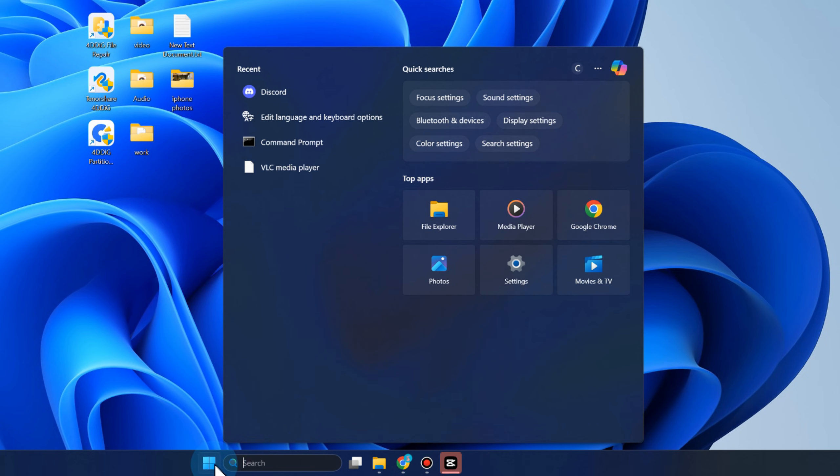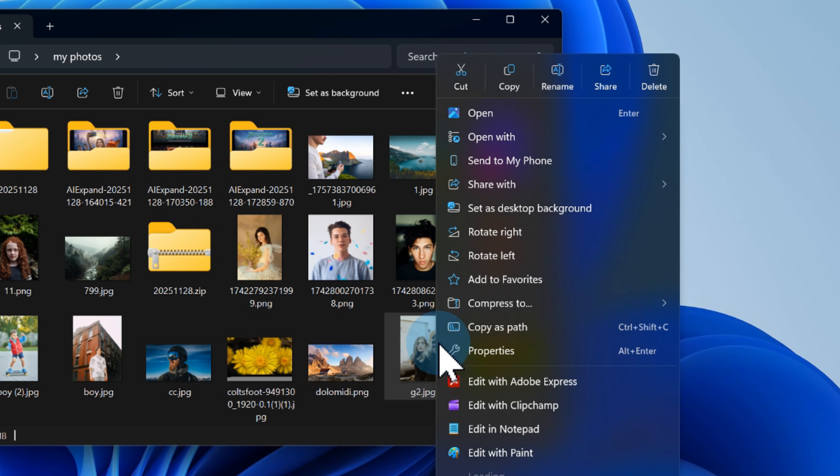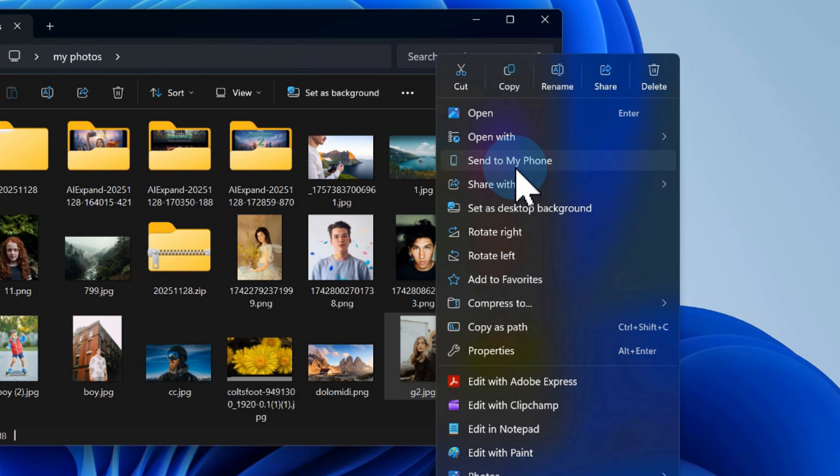The Windows search bar now perfectly aligns with the Start menu. Plus, the right-click menu is cleaner — commonly used actions like Copy and Share are grouped logically. These subtle changes will be noticed by anyone who prefers a clean and simple interface.